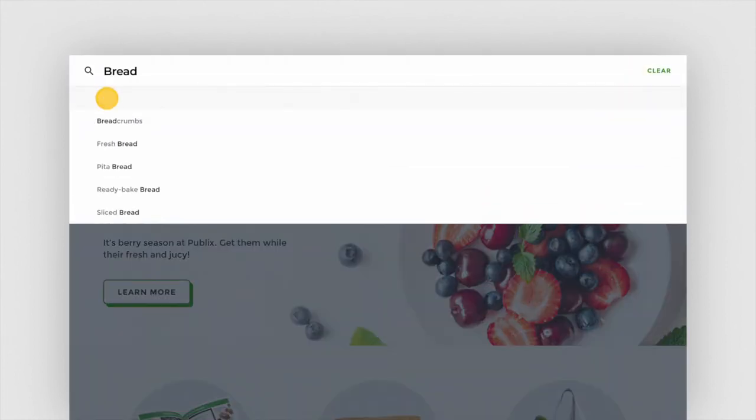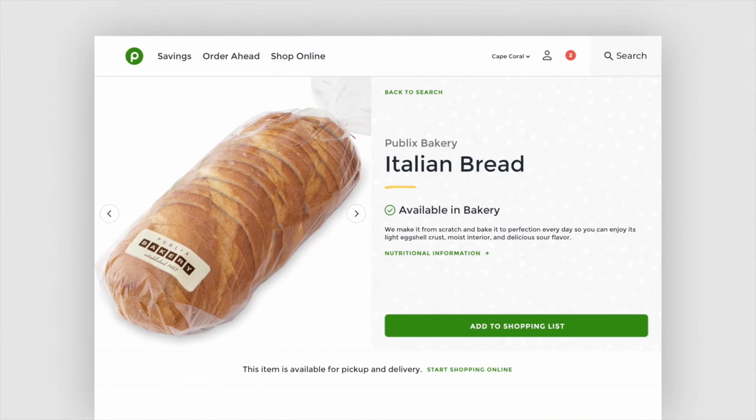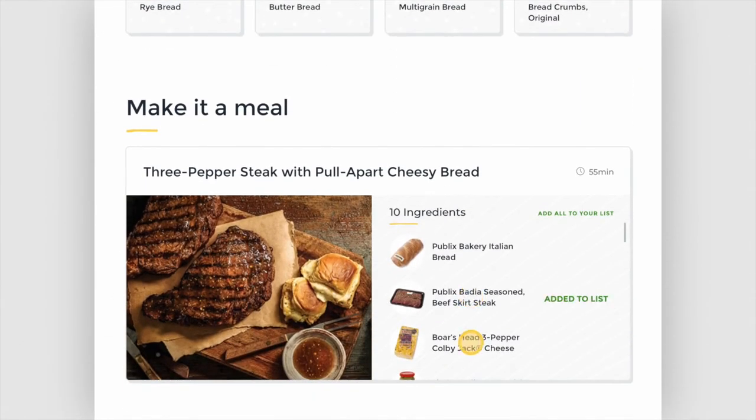One of customers' biggest pain points is just getting food on the table. Instead of giving recipes their own destination on the website, we thread them in contextually. If you're looking at a single ingredient, you get suggestions for other ingredients that go with it.